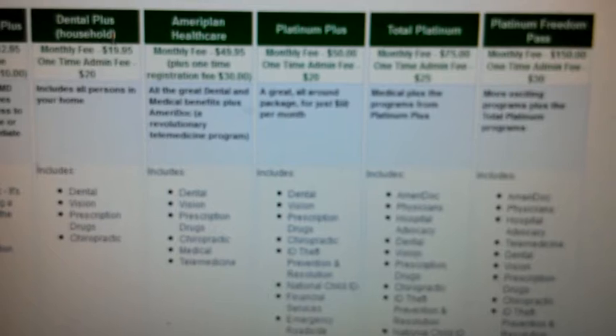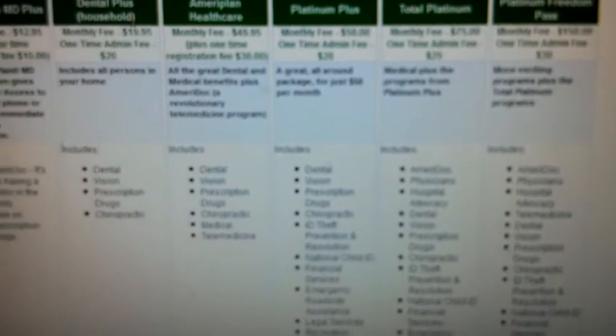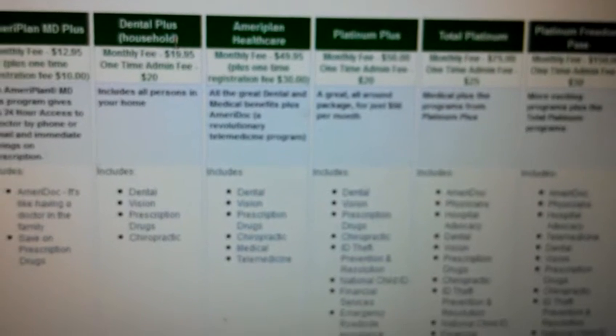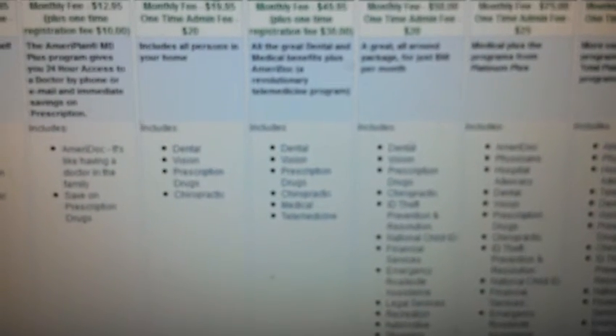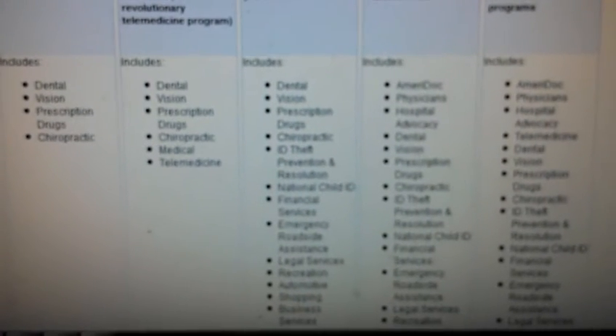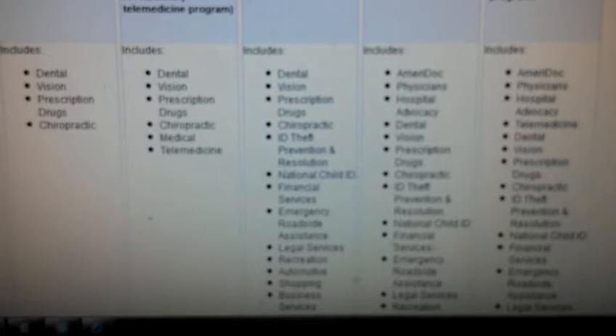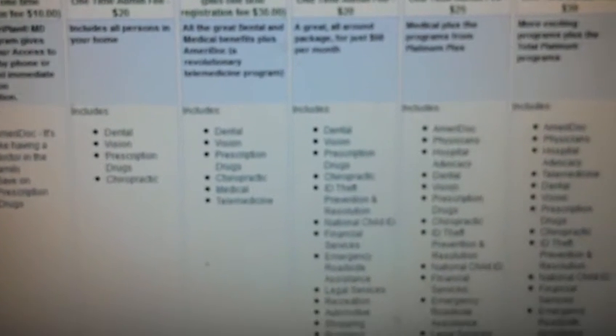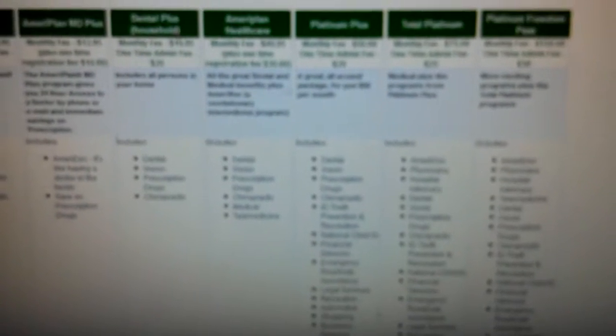We provide everything from the $14.95 a month Just Dental plan all the way up to our Platinum Freedom Pass plan at $150 a month, which includes everything: health coverage, dental, vision, prescription, chiropractic, and telemedicine. We also provide additional benefits such as roadside assistance, ID theft protection, legal services, and financial services. Being a member gives you a lot of different benefits.